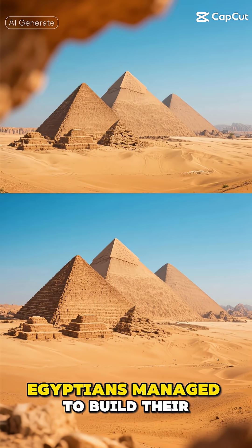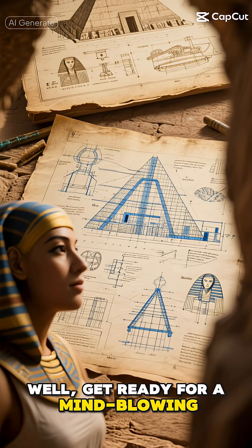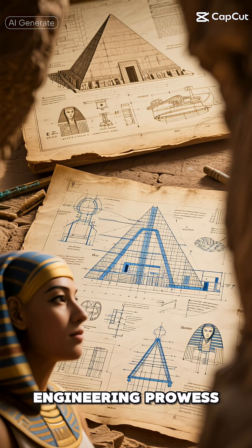Have you ever wondered how the ancient Egyptians managed to build their magnificent pyramids? Get ready for a mind-blowing discovery that's changing everything we thought we knew about their engineering prowess.